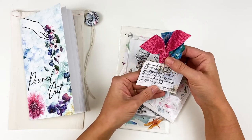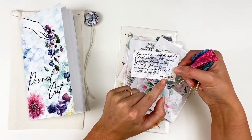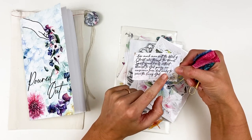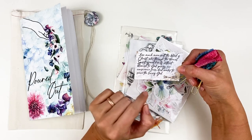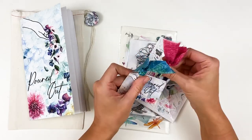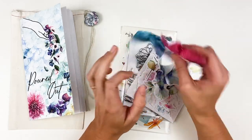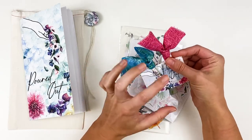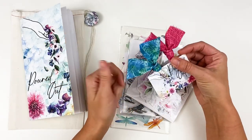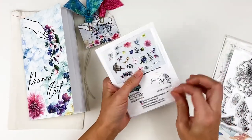You have your verse card, which usually has a key verse from the devotional. This month we have Hebrews 9:14: 'How much more will the blood of Christ, who through the eternal Spirit offered himself without blemish to God, purify our conscience from dead works to serve the living God.' Then you get two fabric clippies. You can use them as is or tear them apart — I like to pull them apart and rearrange the bow. I even use them as ruffle textures or little tabs. Don't be afraid to take things apart.